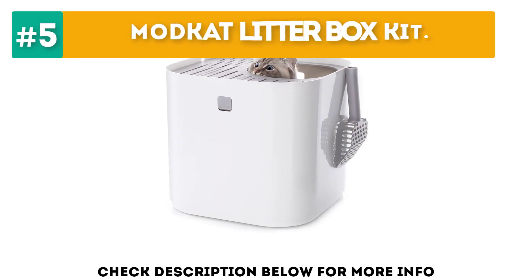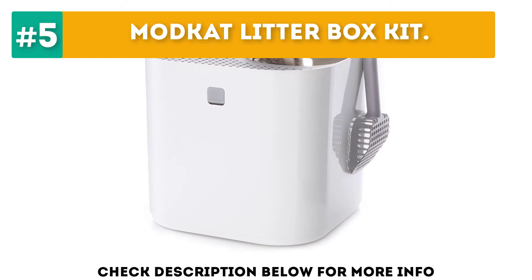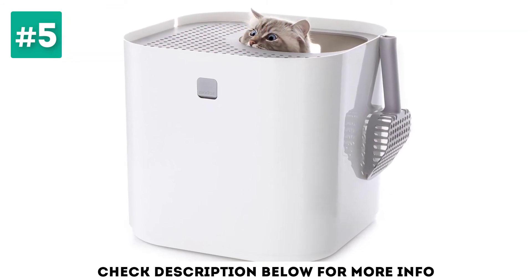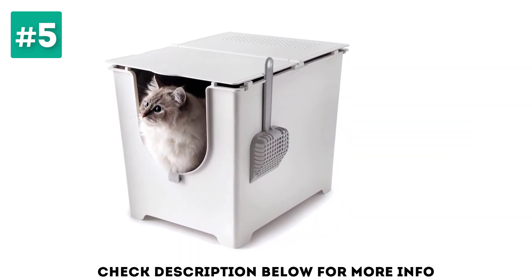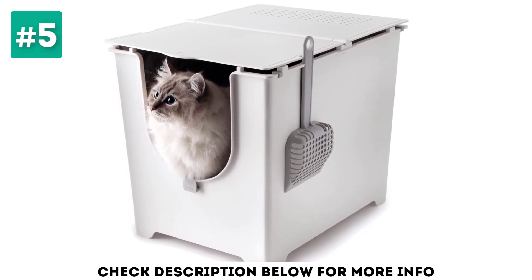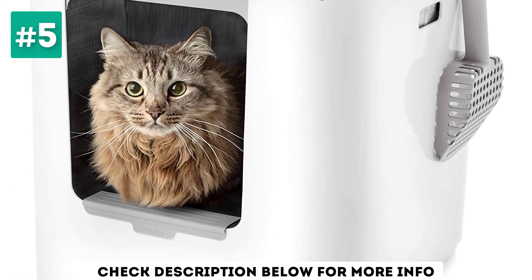At number 5, the ModKit Litter Box Kit. You might not consider the ModKit to be a self-scooping litter box as it doesn't come with any mechanism that will separate the waste from the litter. However, it has one thing going for it — it is designed to be top entry. This effectively prevents litter tracking, keeping your home free from debris coming from the litter box itself. Its high walls help trap odor and other nasty smells.